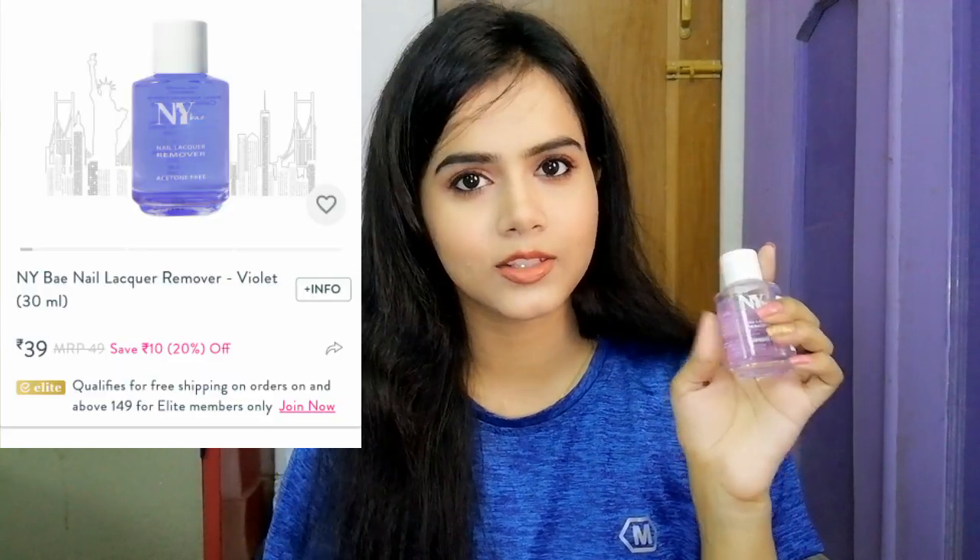Speaking of nail polish, I also wanted a nail polish remover. This is NYB nail liqueur — it's a nail polish remover. It's acetone-free, which I thought made it very mild. It does take a little more time to work because it's not acetone, but it's very mild and chemical free. So for teenagers, it will be perfect for your children. It also comes in a pink variant. It's very affordable.